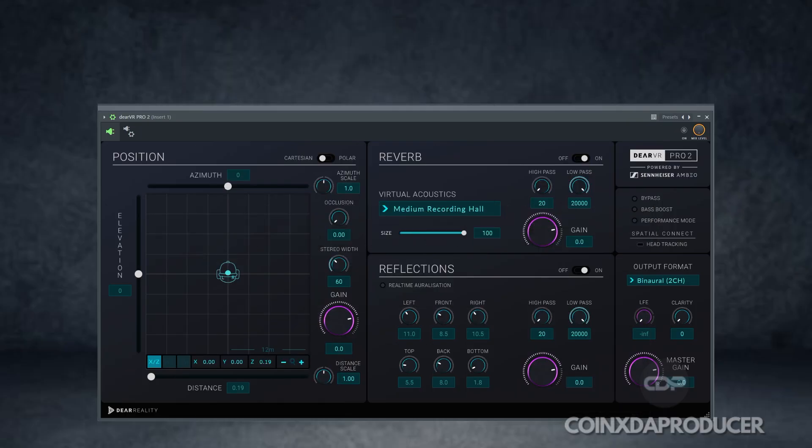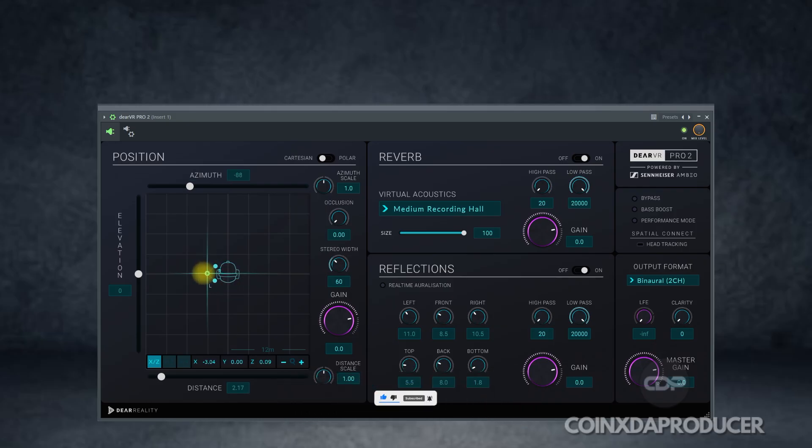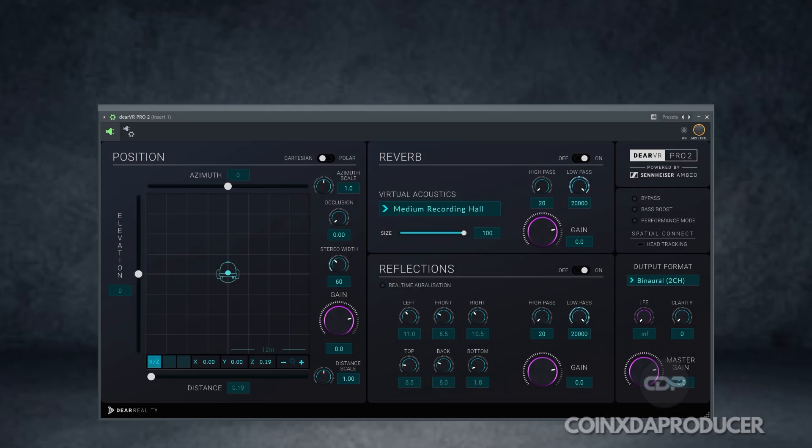Now let's check out the whole plugins in this suite. As you can see on the screen, they have their VR Pro 2. This is a powerhouse for spatial audio — it allows you to place sound in a 3D space with incredible precision. It is perfect for creating realistic virtual environments, adding depth to your music, and designing massive sound for VR and AR.